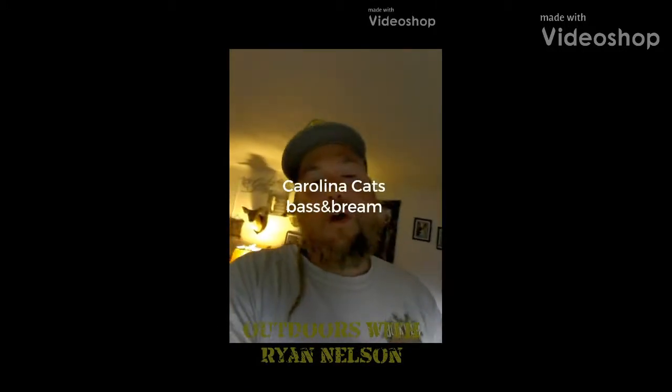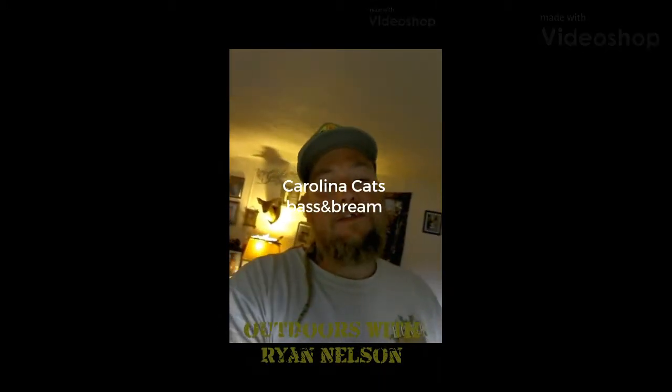Hey y'all, thanks for watching Carolina Cats Bass and Brim. I appreciate it, keep watching — we got a lot more to show you.